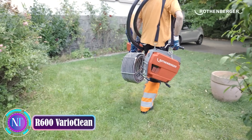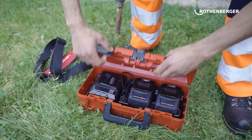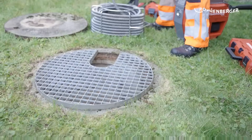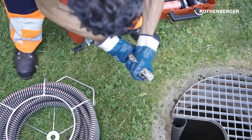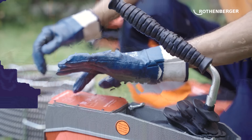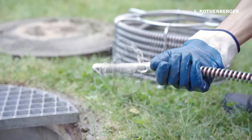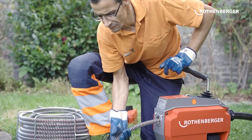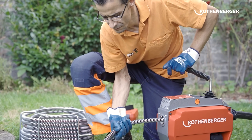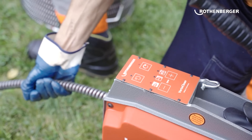Hello, construction technology enthusiasts! Attention plumbing professionals and maintenance experts — we've got exciting news that will transform the way you tackle pipe clogs. Introducing the R600 Vario Clean, a game changer in the world of pipe cleaning technology. This battery-powered marvel is capable of clearing clogs in sewage pipes up to 150 millimeters in diameter, and offers the freedom of cordless operation, giving you the flexibility to work in any location, even those without power outlets.